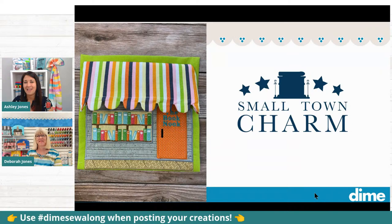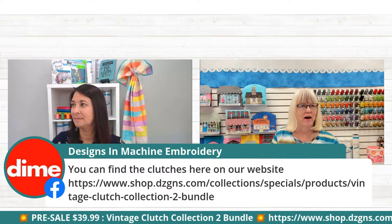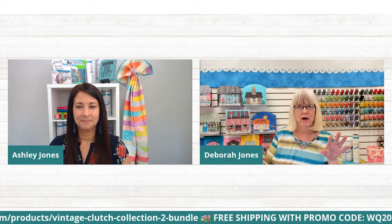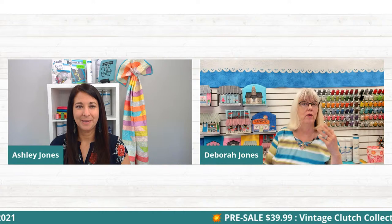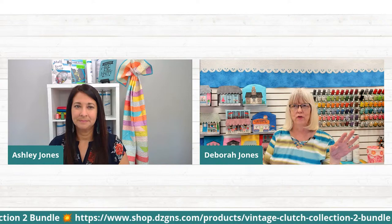A lot of people have asked where to buy the clutches — I put the link in the chat. Also, the free shipping link for the kit is in the chat: use code WQ2021 to get free shipping. You can put that in your order and get free shipping on the kit. And of course, the small town charm is a free download as always — that link is also in the chat where you can download your pattern, which is absolutely free. Join in the fun!